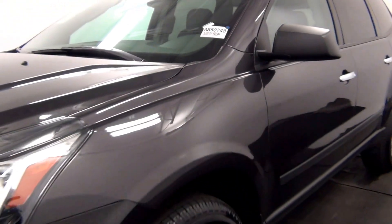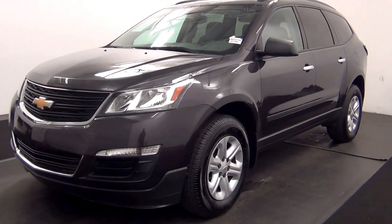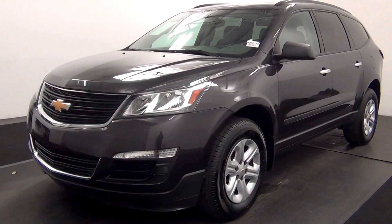Welcome. Today we are going to walk around a 2015 Chevy Traverse, stock number AB50748.